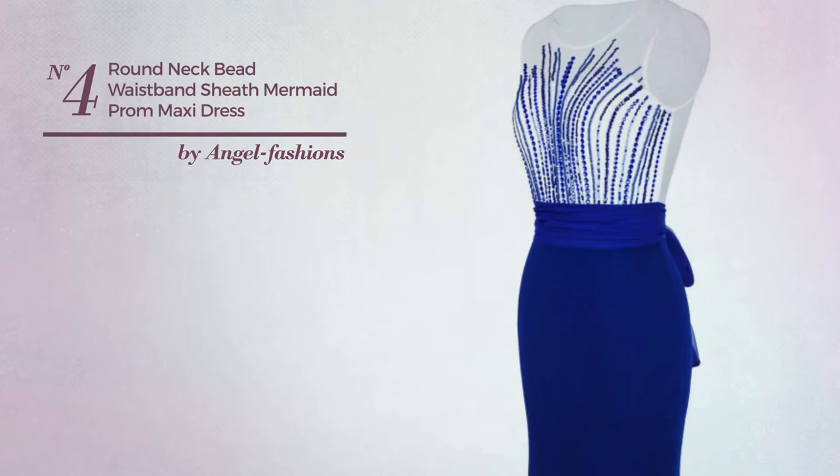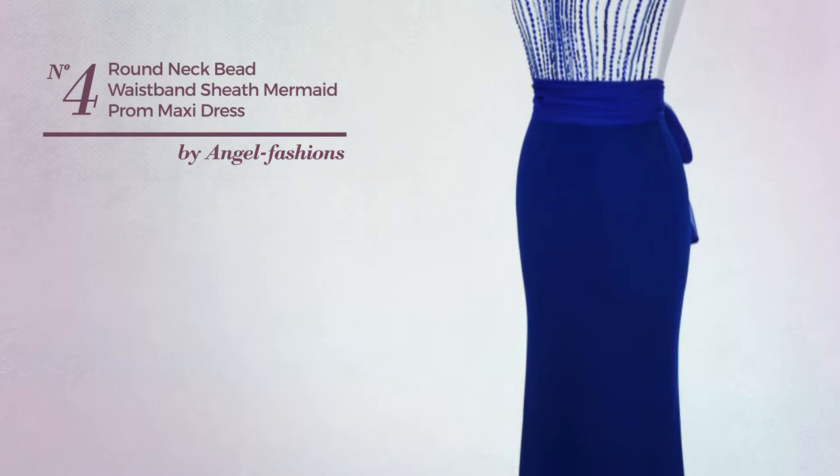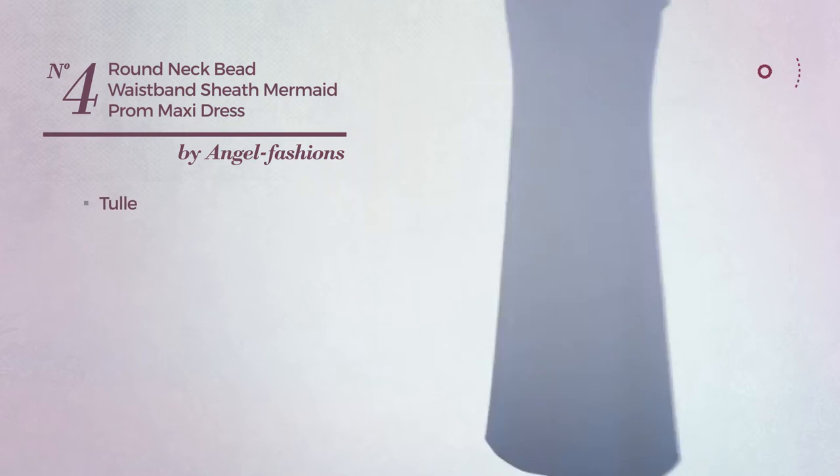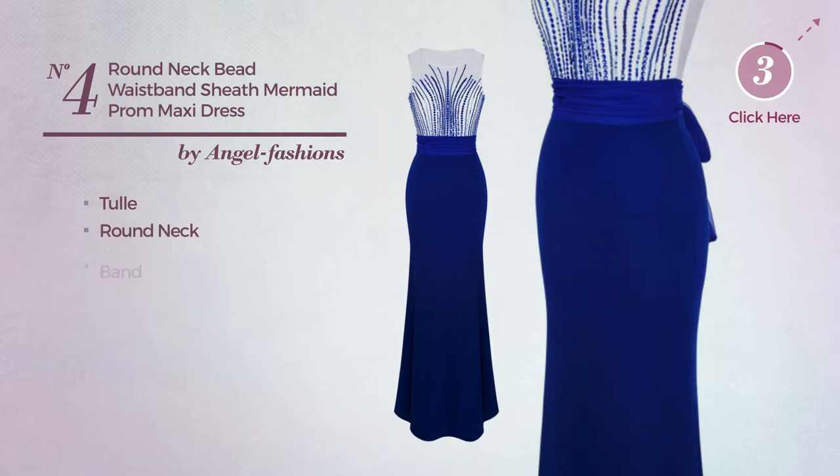Number 4: An Evening Maxi Length Suit Dress. Featuring a delicate style, crafted from stretchable tulle. This dress includes round neck and band. Available uniquely in this color.